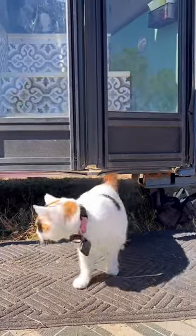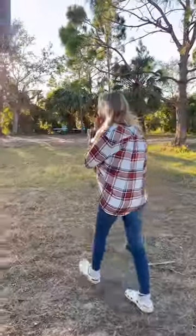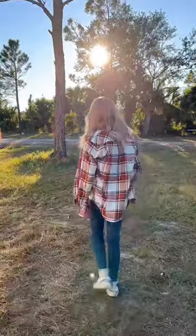Our cat has escaped the bus again. Come along as we track her down. She wears three trackers, so it's quite an adventure.